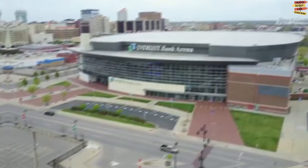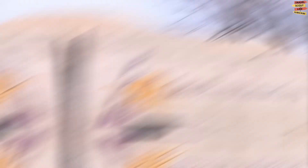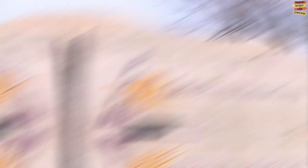INTRUST Bank Arena is a multi-purpose indoor arena and state-of-the-art venue that hosts a variety of events throughout the year, including concerts, sporting events, family shows, and community events. The arena has a seating capacity of up to 15,000 people and features state-of-the-art audio and visual technology. Notable performers who have played here include Elton John, Justin Timberlake, and Garth Brooks.